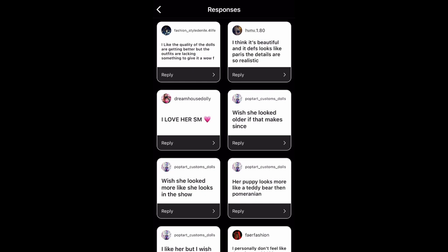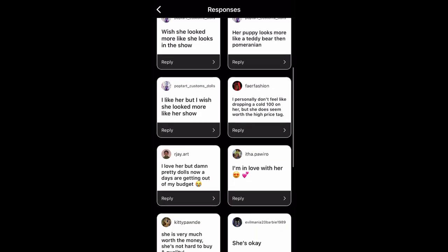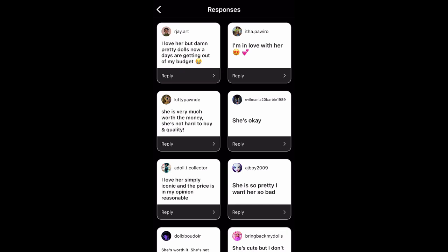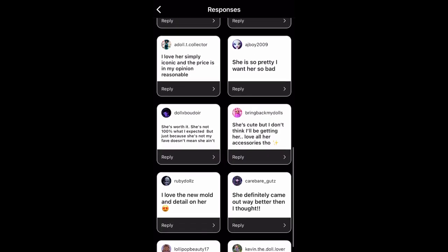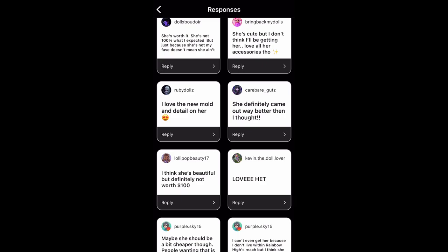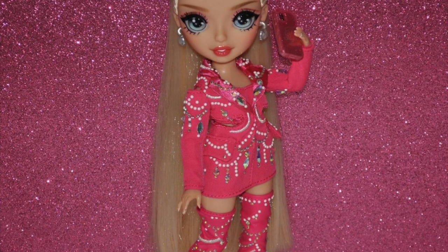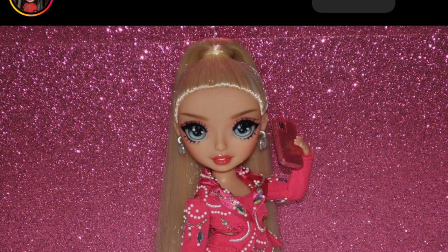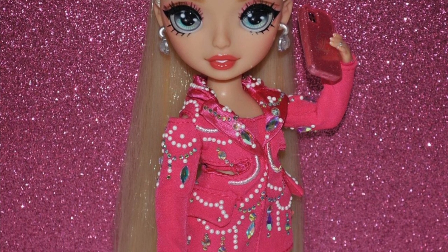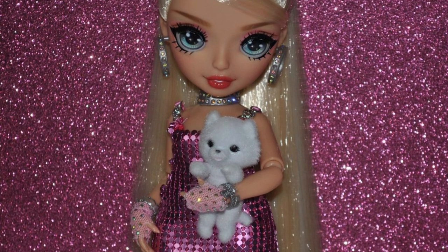Maria Garcia costs more and she's not a licensed character — she's an original Rainbow High character. So Paris Hilton at $99, factoring in the two outfits, accessories, the box, the premium collector edition status, and the Paris Hilton license — it's a pretty good deal realistically. You also have to consider inflation. I think the price is fair. Yes, it's expensive, but you've got to look at the big picture.